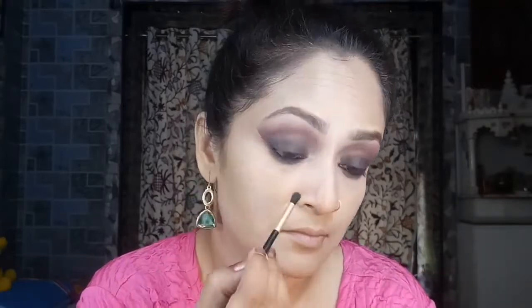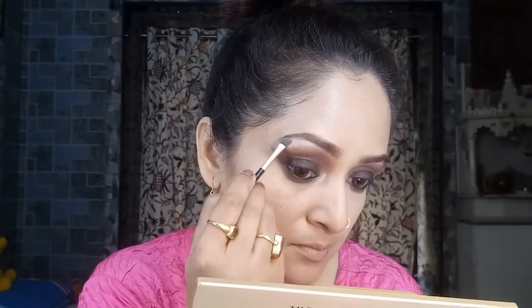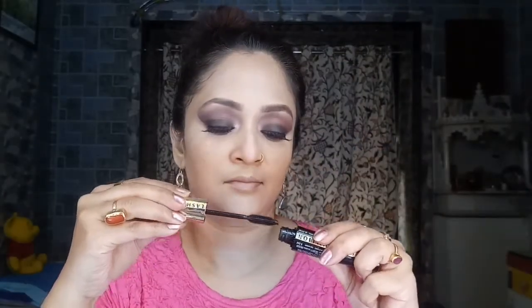Taking the shimmer shade 'Pink Diamond', I'm popping that into the inner corner of my eyes and also applying it to highlight my brow bone. I applied falsies off-camera to get that fluttery look Deepika is sporting. Then I'm coating both my upper and lower lashes with the L'Oreal Volume Million Lashes mascara.